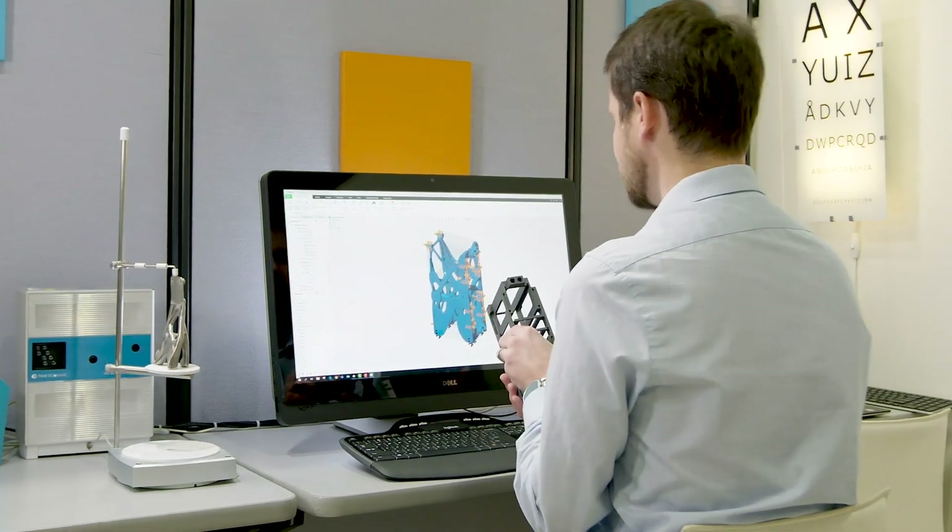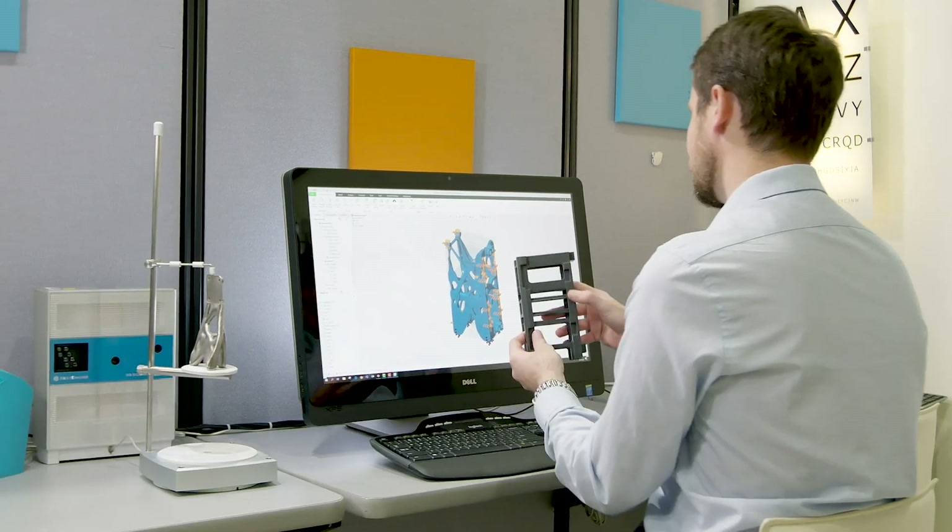The most exciting thing about generative design to me is it challenges my biases. As an engineer, I like right angles, flat surfaces, round dimensions — and generative design says that may not be the best solution. So if I want to be the best possible engineer at my job, I look to generative design to find those kind of solutions.